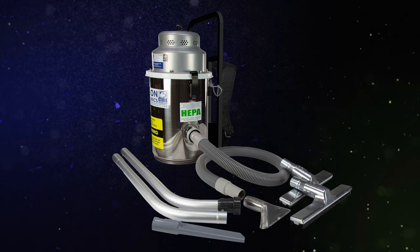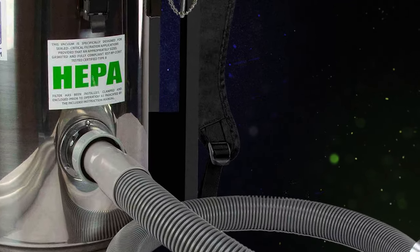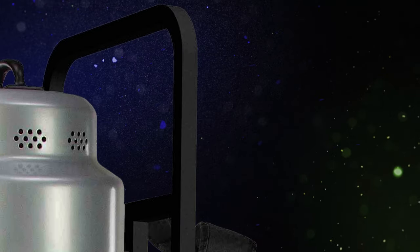Portable backpack frames are available, which offer easy transportation of the tanks around job sites where carts cannot be used. These backpack frames have extended tops for protection and ensure tanks always remain upright while keeping all accessories readily available.